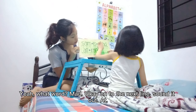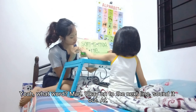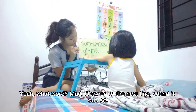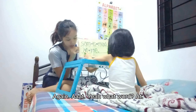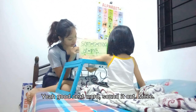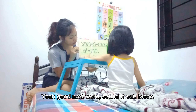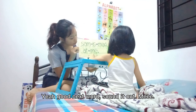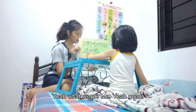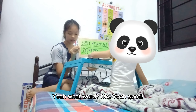On to the next line. Sound it out. Sound it out. Again. At. Yeah. What word? At. Yeah, good. Next word. Sound it out. Yeah, what word? Yeah, what word? Yeah, good.